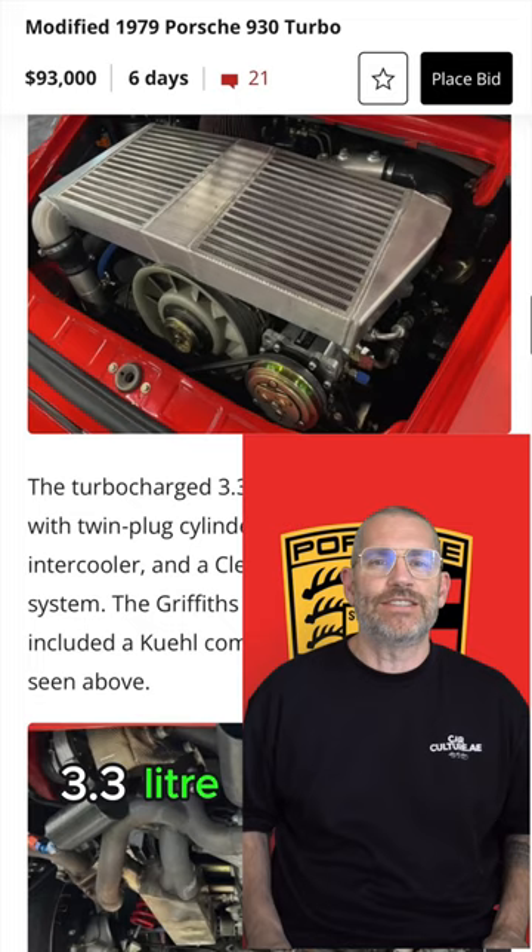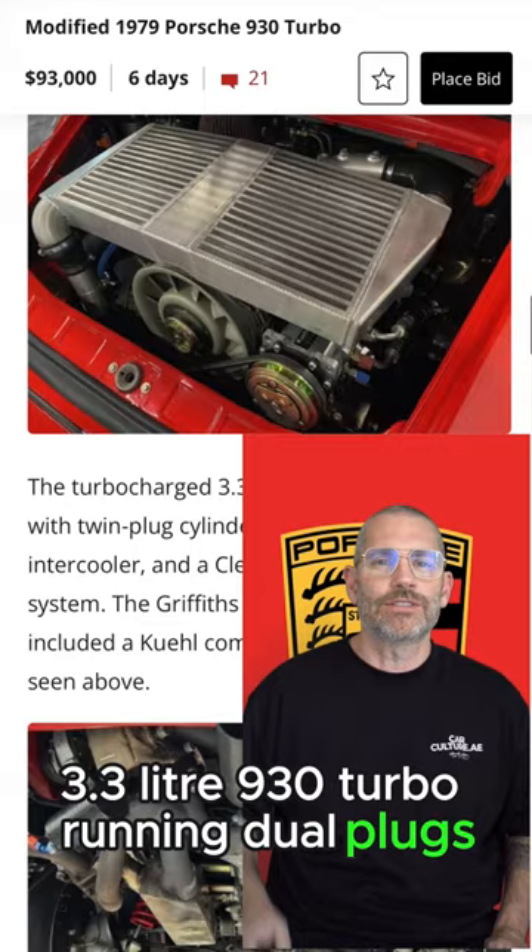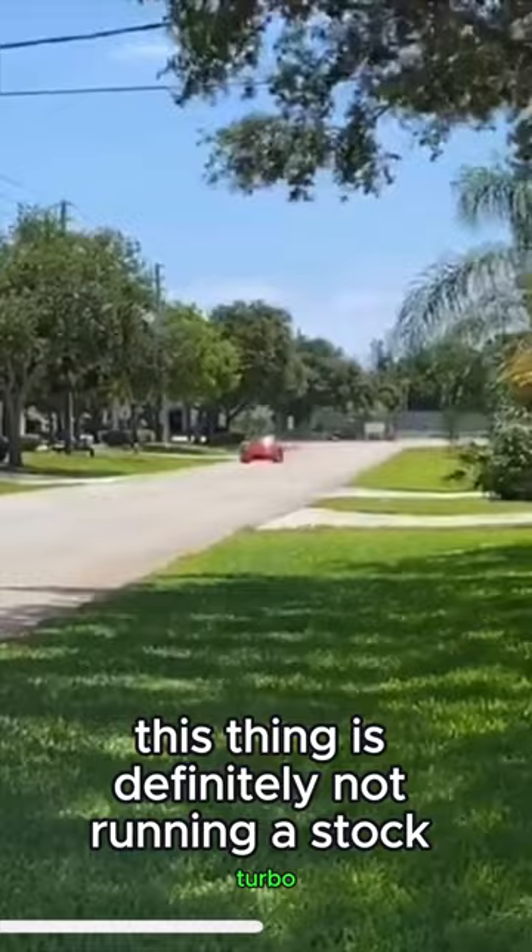This is a 3.3 litre 930 Turbo running dual plugs. And although it doesn't say it on the advert, this thing is definitely not running a stock turbo. Currently at 93,000, but I think this has got a long way to go.